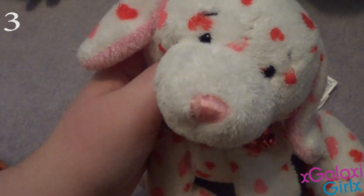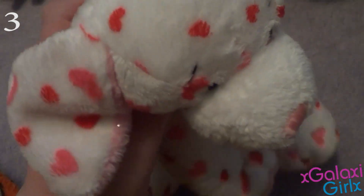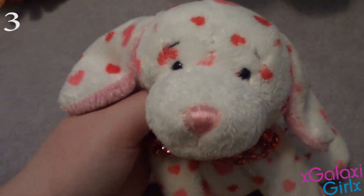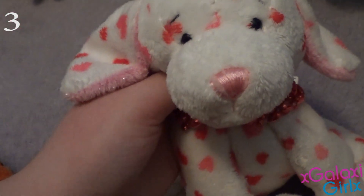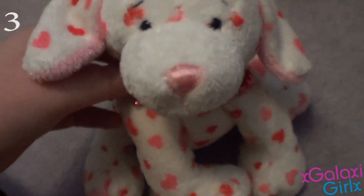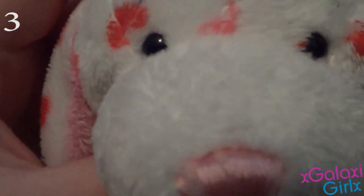My number 3 favorite Webkinz is the Webkinz Love Puppy, and her name is Heartsy. I remember when I got this one, and this one just has a very special place in my heart — it was given to me. I just love her so much, and she's just so pretty and so lovable.